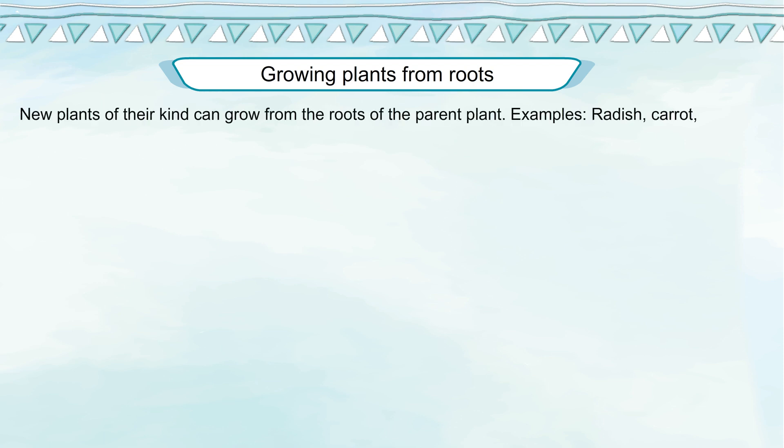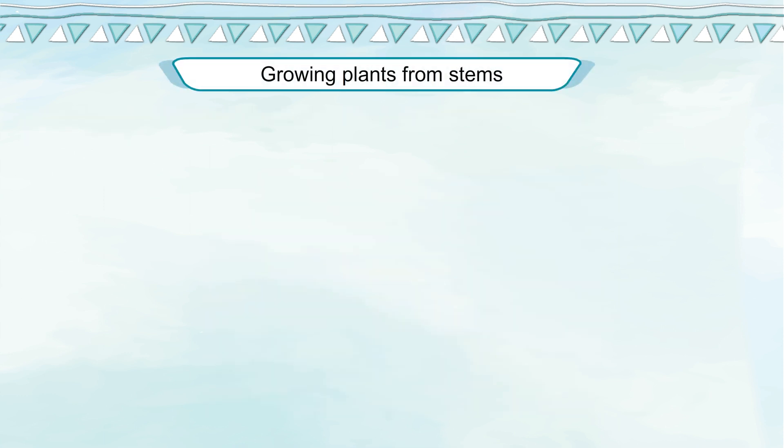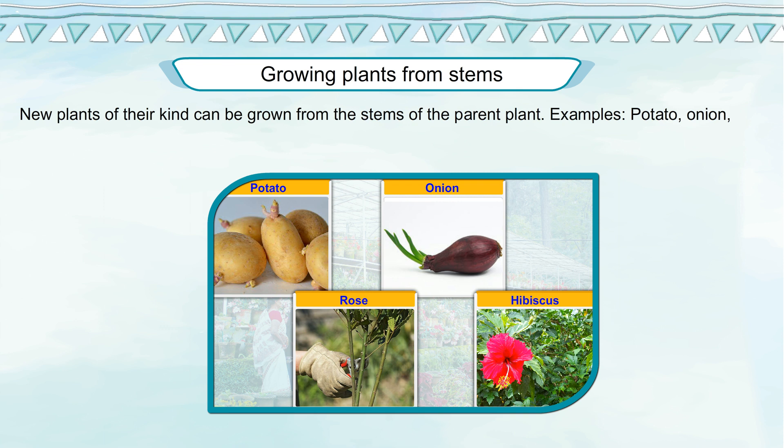Growing Plants from Roots. New plants of their kind can grow from the roots of the parent plant. Examples include radish, carrot, beetroot, and turnip. Growing Plants from Stems: new plants of their kind can also be grown from the stems of the parent plant. Examples include potato, onion, rose, and hibiscus.